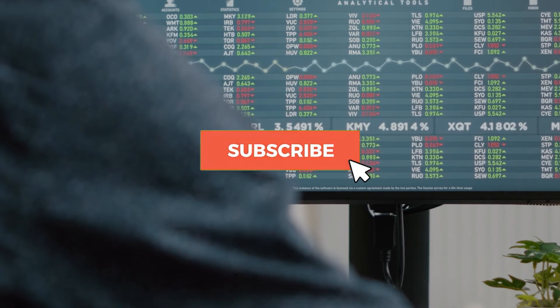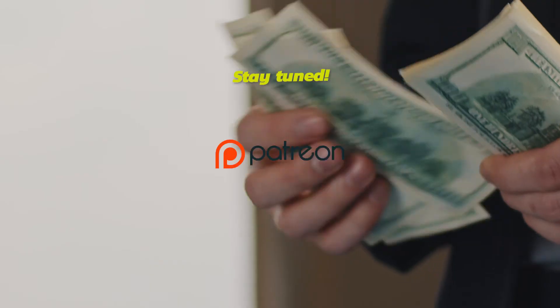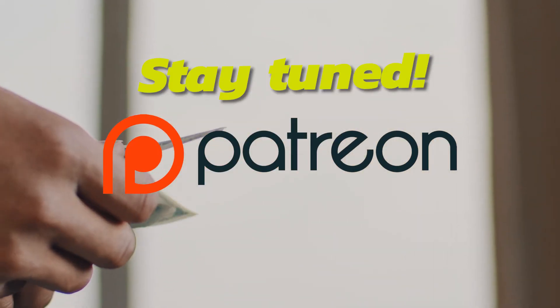Give us a like if you enjoyed our video, subscribe and ring the bell to never miss out. Stay tuned for our upcoming Patreon account for an inside look on what will be the best buy and sell stocks every week.